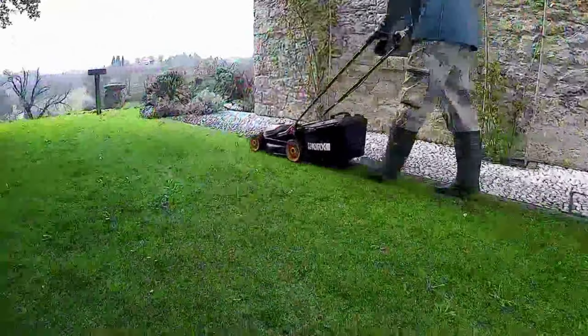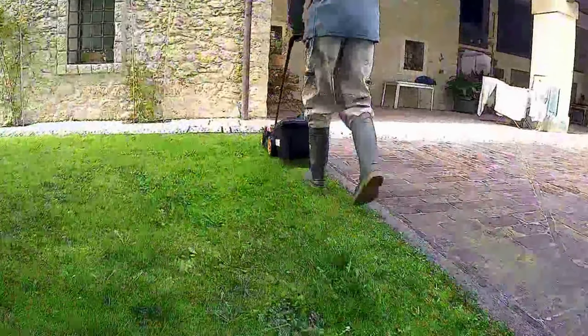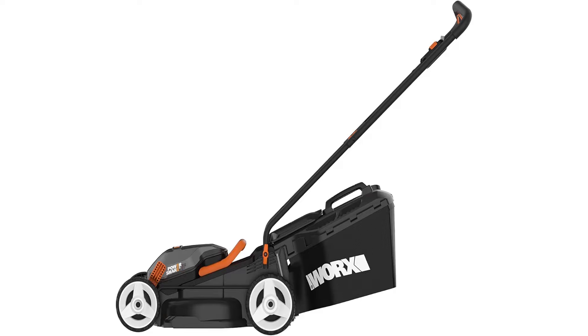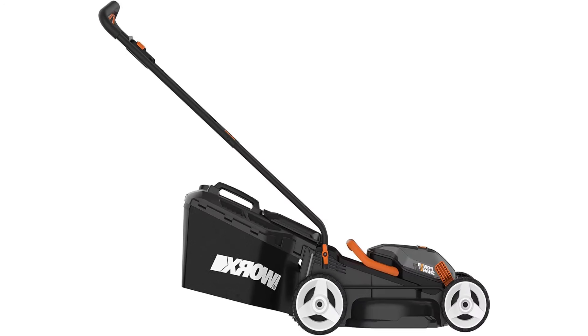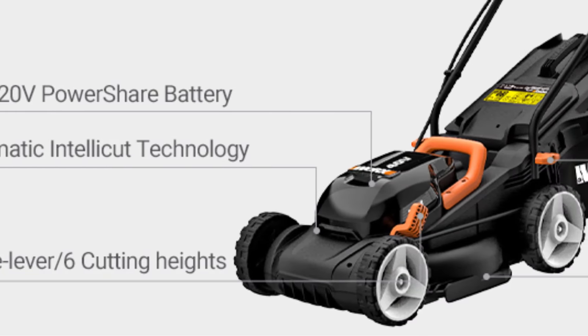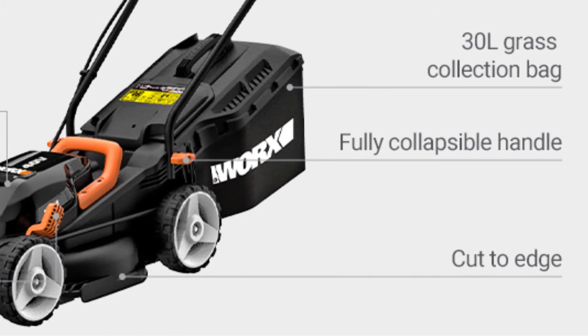Compact design: the WG779E compacts down in size when not in use, allowing easy storage. 2-year warranty — if you encounter any product issue, please do not hesitate to contact us for support. In the box you will get 1x WG779E Cordless Lawnmower, 2x PowerShare Battery 20V 2.5Ah, and 1x dual-port charger.